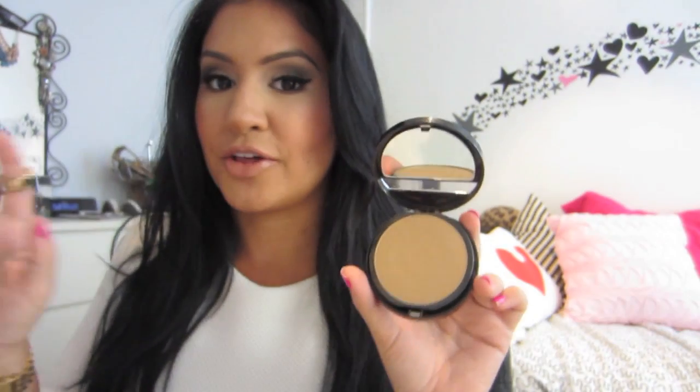I actually just repurchased this one and it's in the color 209, so it's nice and fresh. The other one I completely wasted — I used to have it in a darker color and literally scraped it. I apply this with my Real Techniques Powder Brush. I just buff it into my skin, apply my concealer, and then my Bare Minerals.